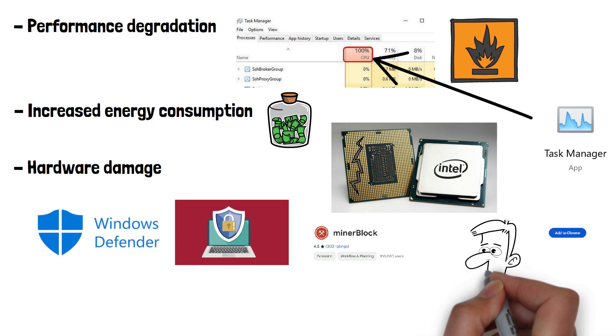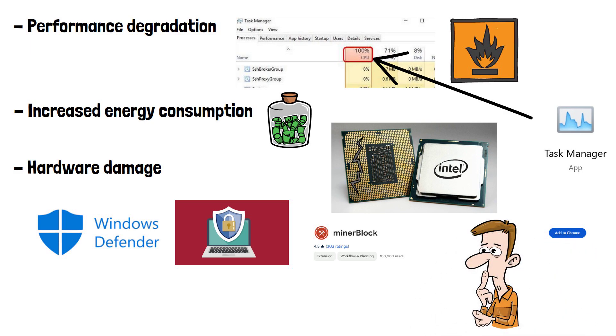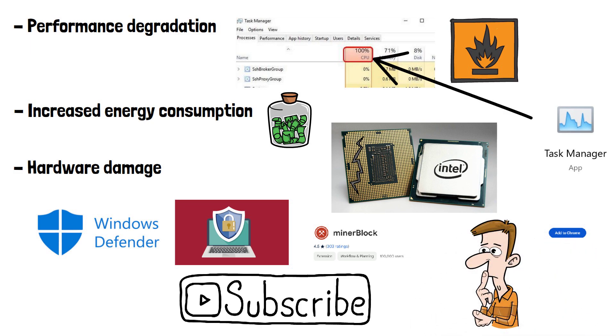What do you think should be done to manage the risk of cryptojacking? Let me know down in the comments, and please do subscribe if you've enjoyed this video. Thanks for watching.